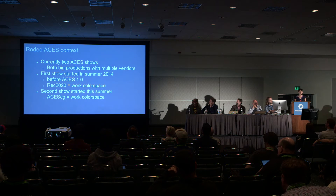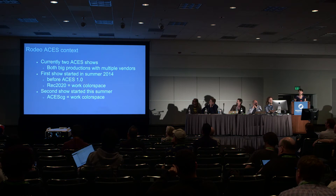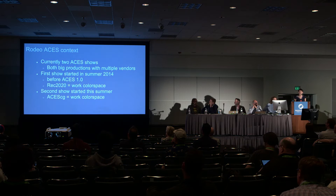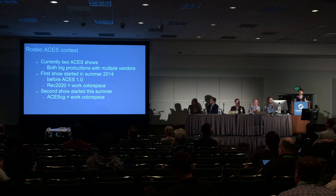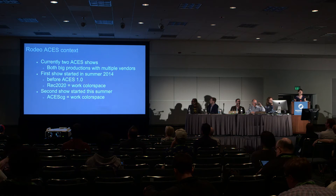Currently at Rodeo, we have two ACES shows. They're both big productions with multiple vendors. The first show started in summer 2014, before the release of ACES 1.0, and we chose to work in REC 2020. The second show started this summer, by which time ACES CG had been out for a long time. Basically, REC 2020 and ACES CG are two color spaces that are quite similar, so the feel and look when working with them is really alike — meaning the two shows are very comparable even with different color spaces.